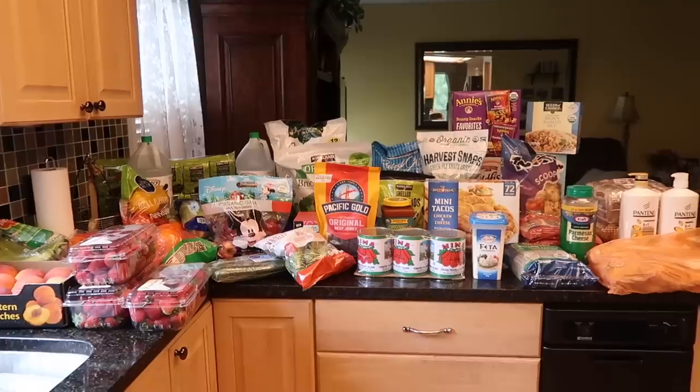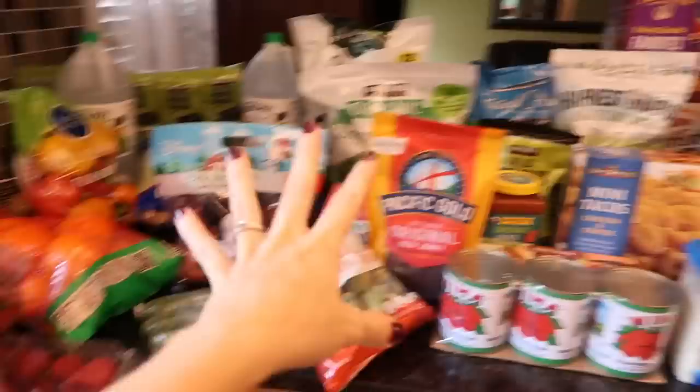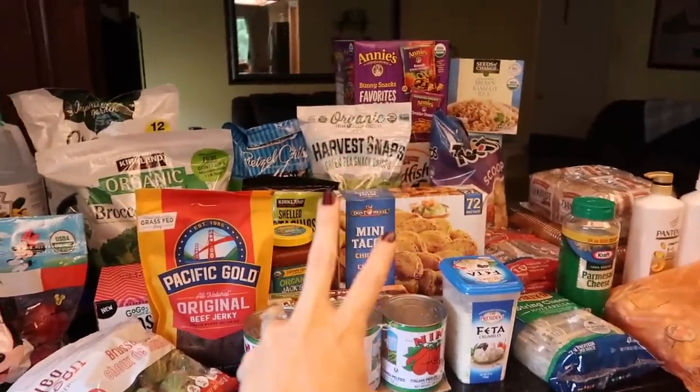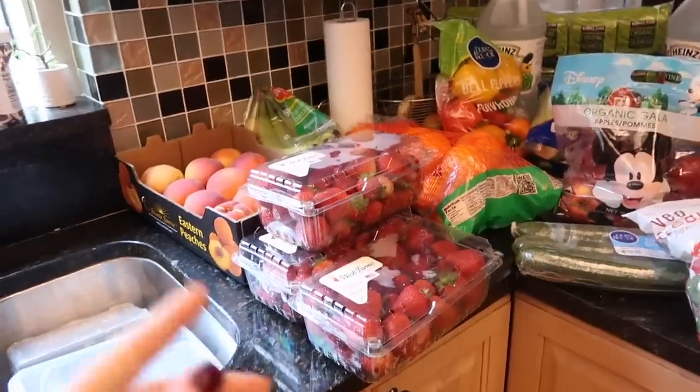I'll show you everything I got. Per the usual, no real plan involved. Just needed some food, mostly snack items for back to school. By the time you see this my kids have gone back to school. It's so crazy.